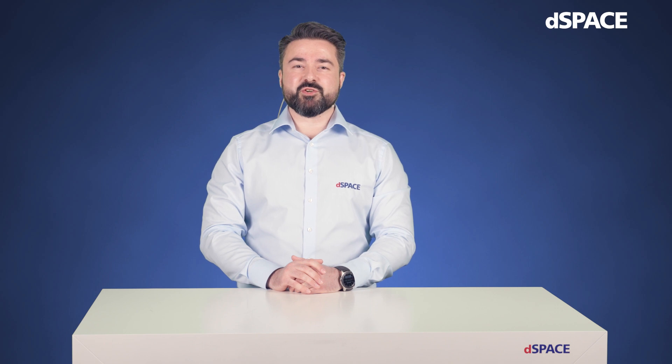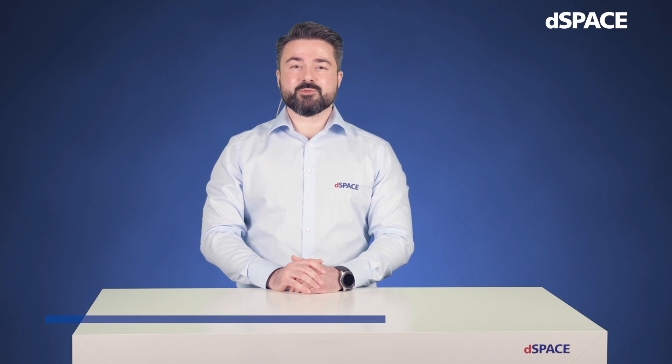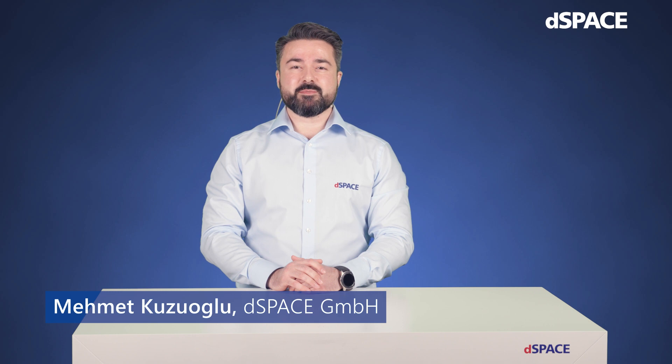Hello and welcome to this innovation coffee break. Today we will cover the integration of real-world positioning into our closed-loop hardware-in-the-loop validation. My name is Mehmet Kouzoulo, Product Manager for Infotainment and Connectivity.